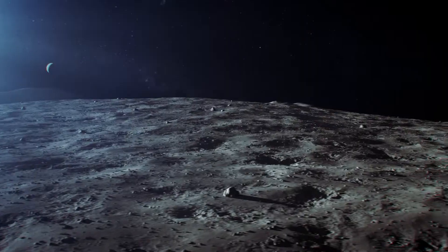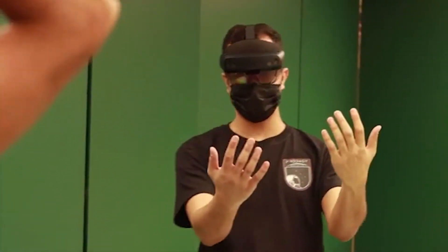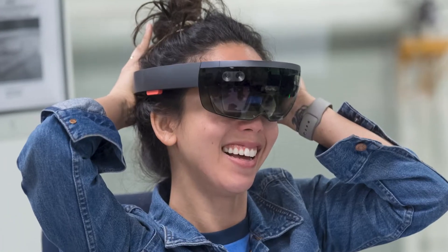NASA is building exciting new technologies to help astronauts explore the moon, and it is tapping into the unique perspective of today's college students to contribute research to those new tools.